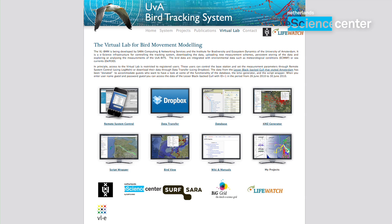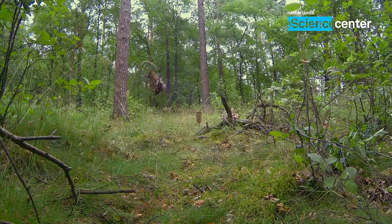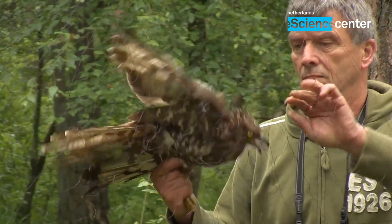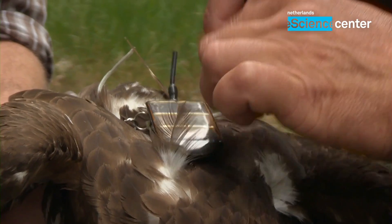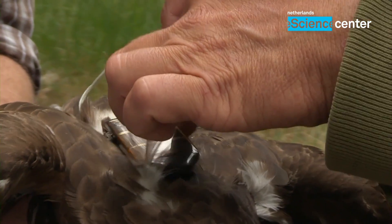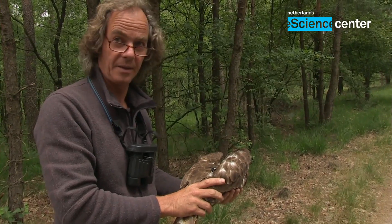Together with the eScience Center and with SurfSara we develop a virtual lab. For example, we take honey buzzards — raptors — and we deploy a GPS logger on their back as a kind of rucksack, which measures and stores data while the bird travels all the way to Africa for winter.